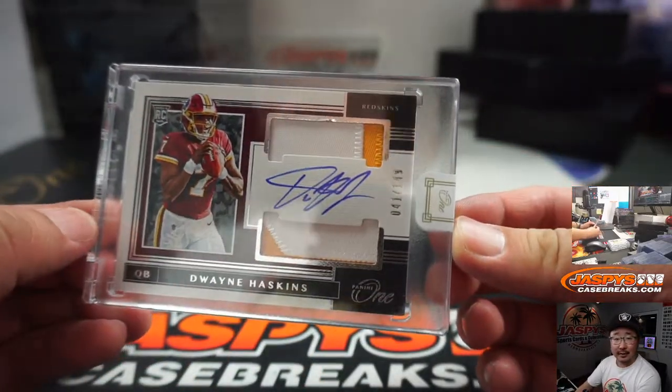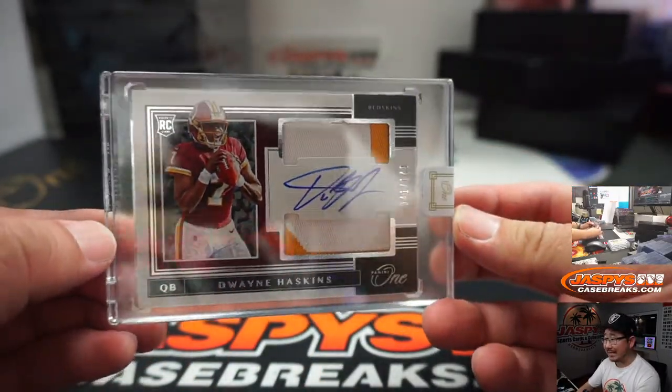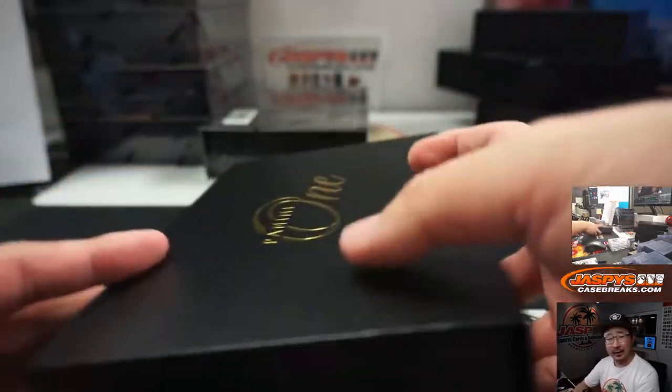Next up is the guy that throws him the ball — Dwayne Haskins, 41 out of 149. Another one for Richard. There you go, Richard.